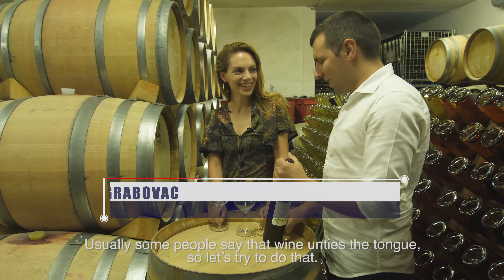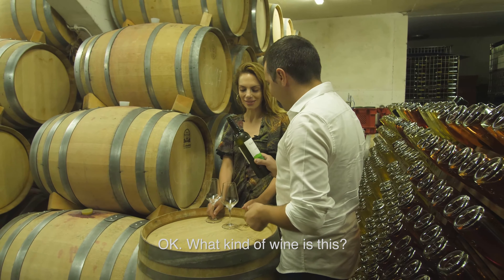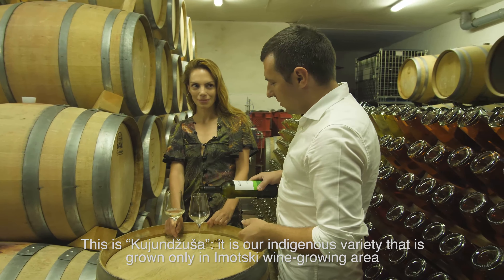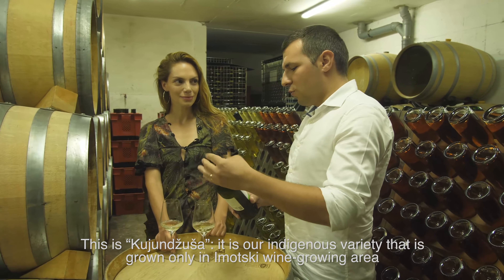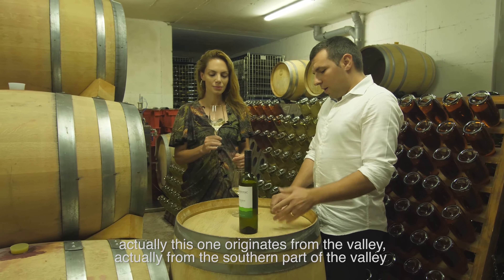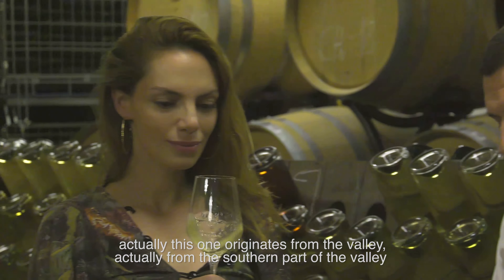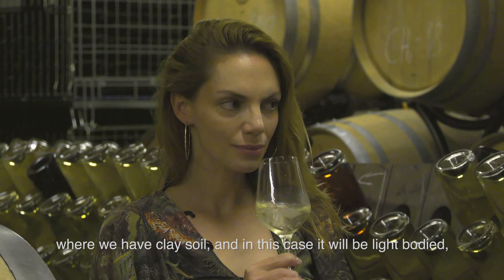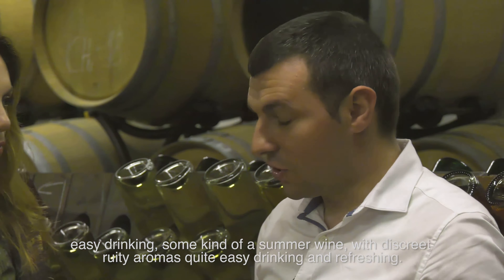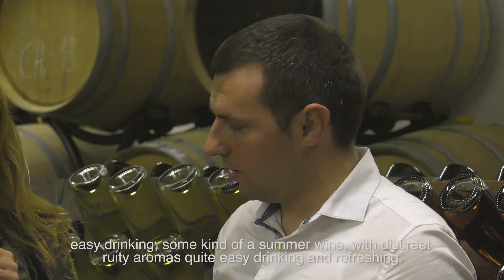Usually some people say that wine unties the tongue. This is Kujunjuša, our indigenous variety grown only in the Imotski wine-growing area. It dominantly originates from the southern part of the valley, where we have clay soil. In this case, it would be a light-bodied, easy-drinking, summer-style wine, with discreet fruity aromas, quite easy drinking and refreshing. The smell is amazing — like a light summer perfume of green apple, honey, peach, citrus.